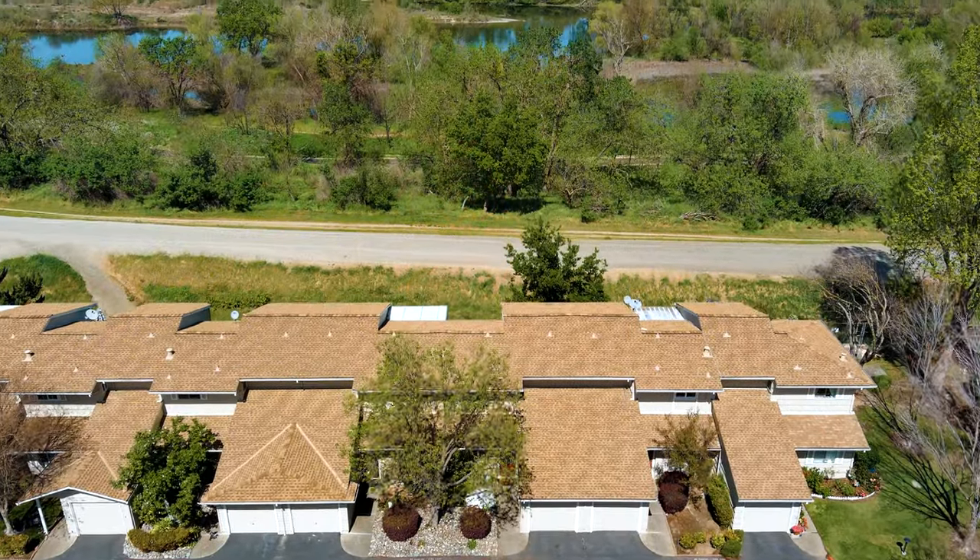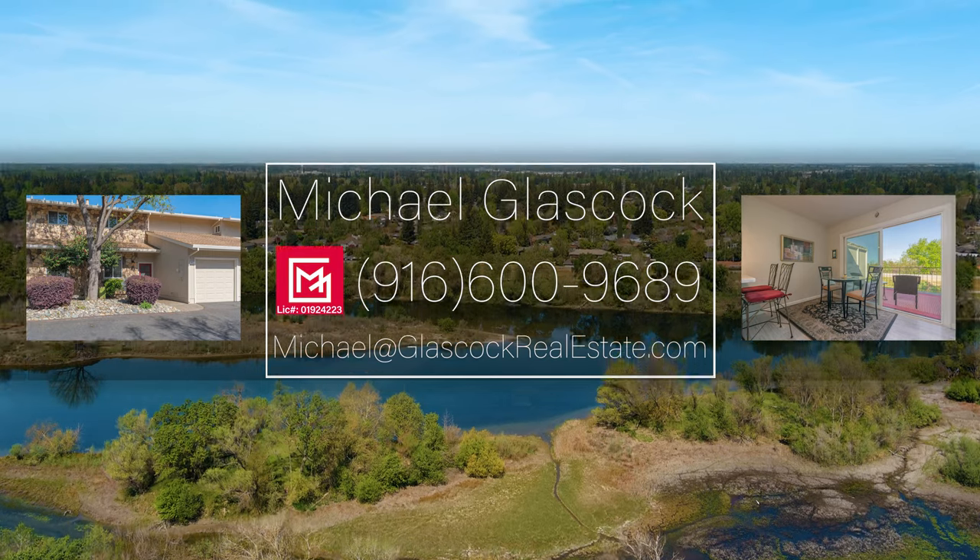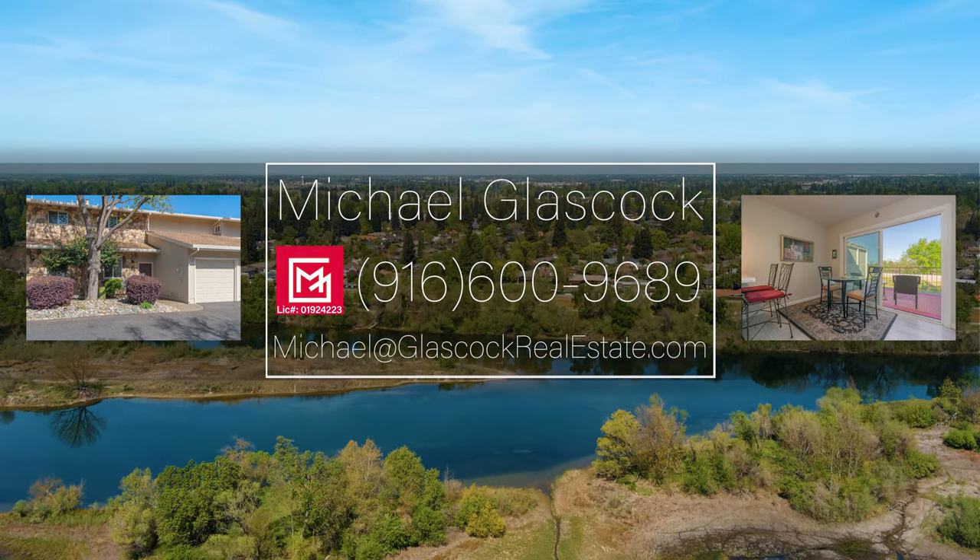Take in the splendor that is your neighbor. 8265 La Riviera. Get swept away. This is the time. Be a part of it.